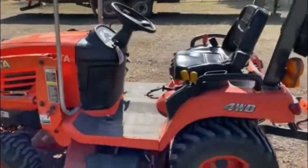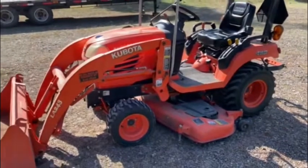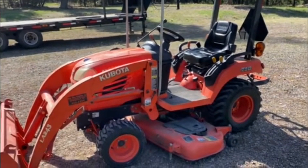So there you go — BX2350. Not sure what year it is; it'll be in the listing once we get that figured out. 409 hours, just north of Missoula, Montana.